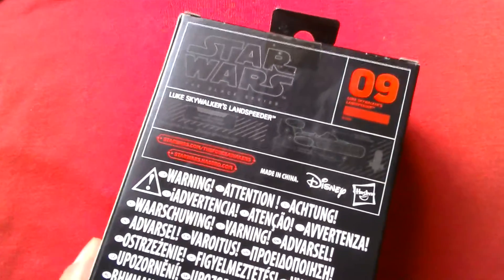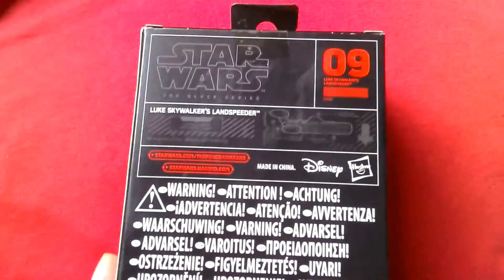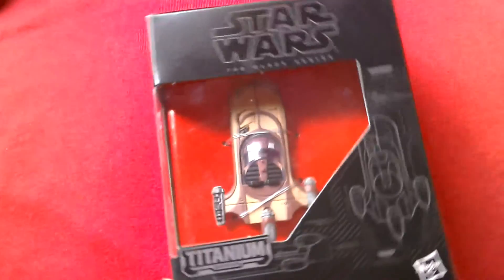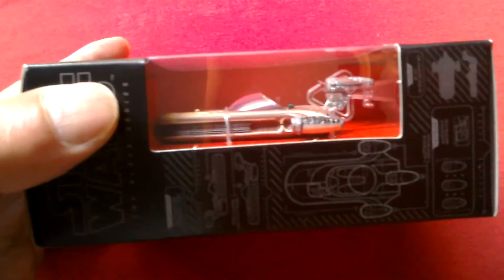Number 9, Luke Skywalker's Land Speeder. And it's got on the back, Luke Skywalker's Land Speeder — a load of warnings and stuff like that. Hasbro. It just looks pretty cool. I think I'll keep it boxed — it just looks so cool in the box. Comes with a little stand there. You can just make out the stand right at the bottom. Looks pretty nifty.